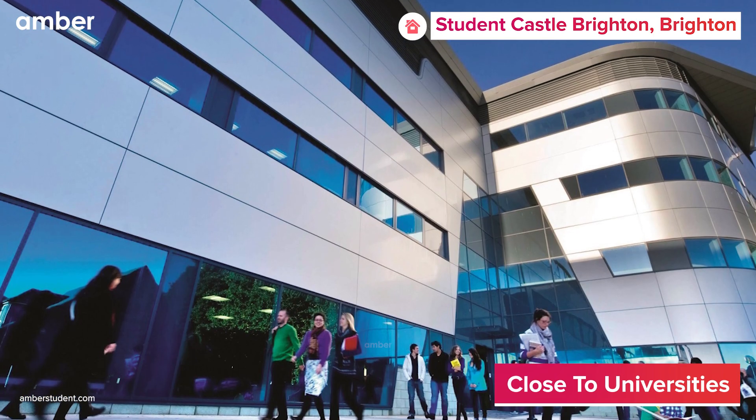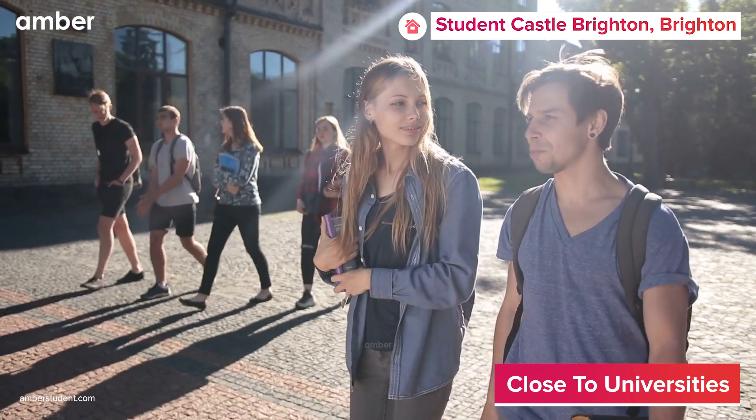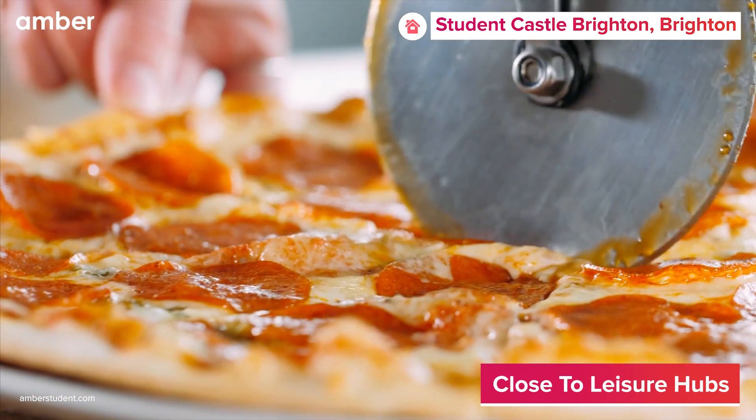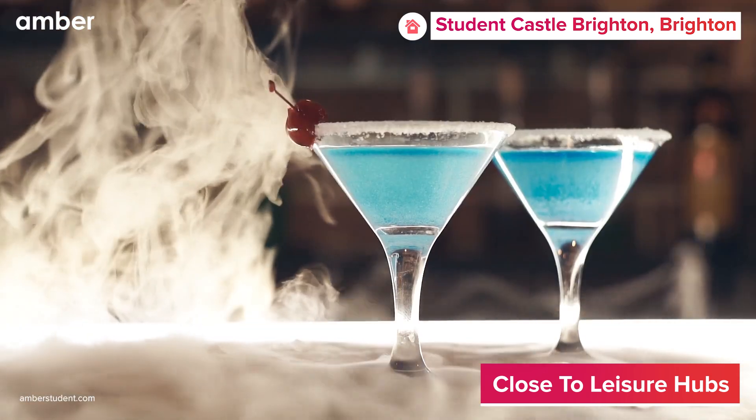Located at a walking distance from the University of Brighton, staying here means you'll never be late for early morning lectures. After classes, grab some delicious pizza from Pizza Night or enjoy a few drinks with friends at the Venue Bar.